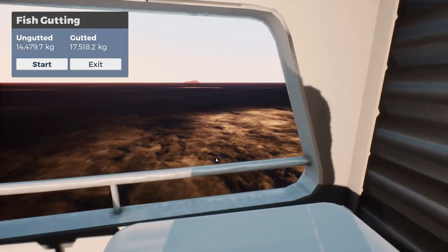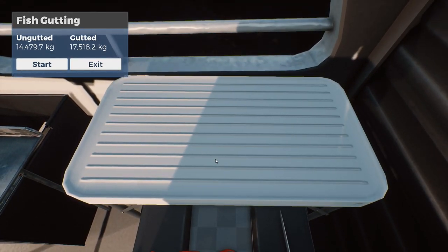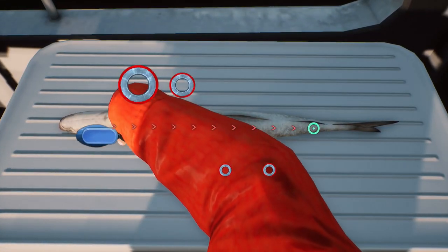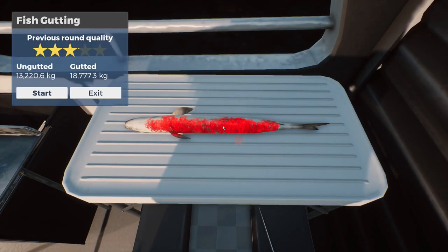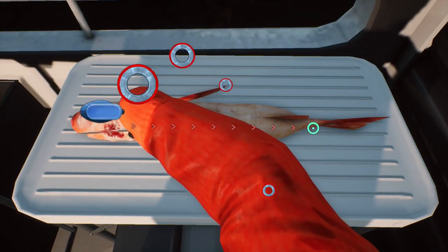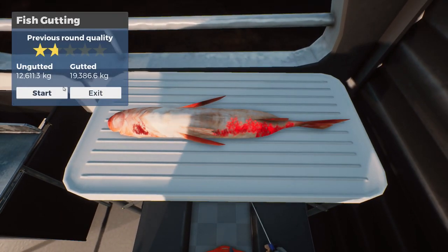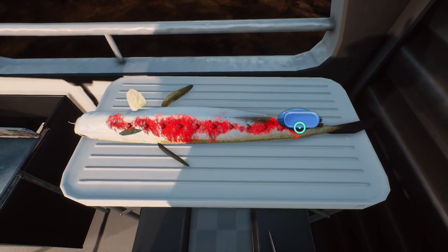We haven't done any gutting for ages — let's clear the desk. Move the cup out of the way. Right. Oh god, that's awful. We got away with a three-star. Lag spike! No, that was a lag spike — I'm not taking responsibility for that one. Yeah, this is awful.